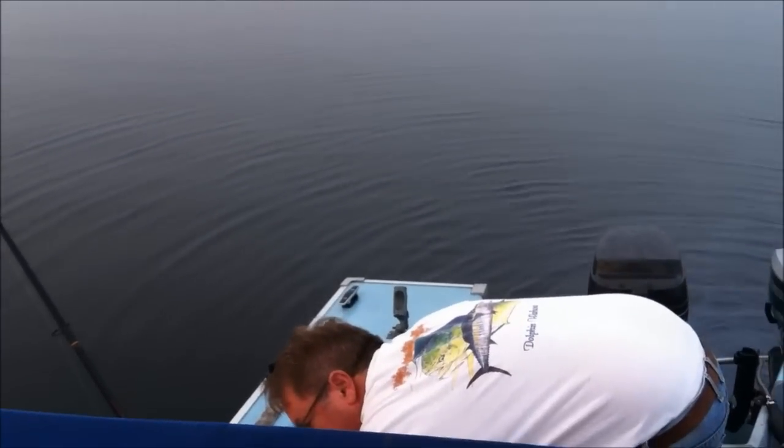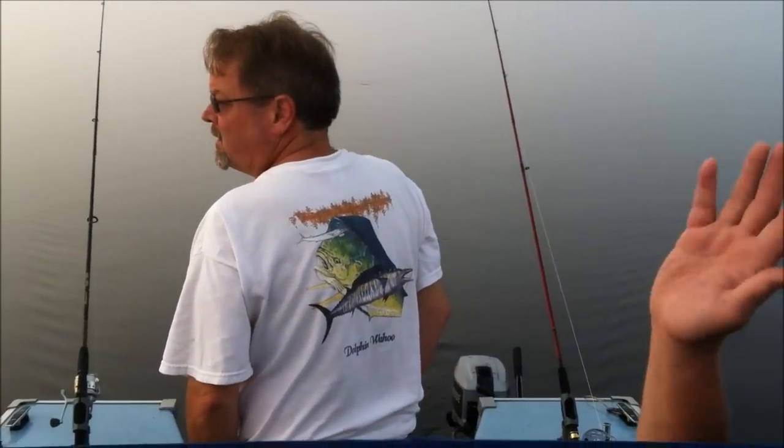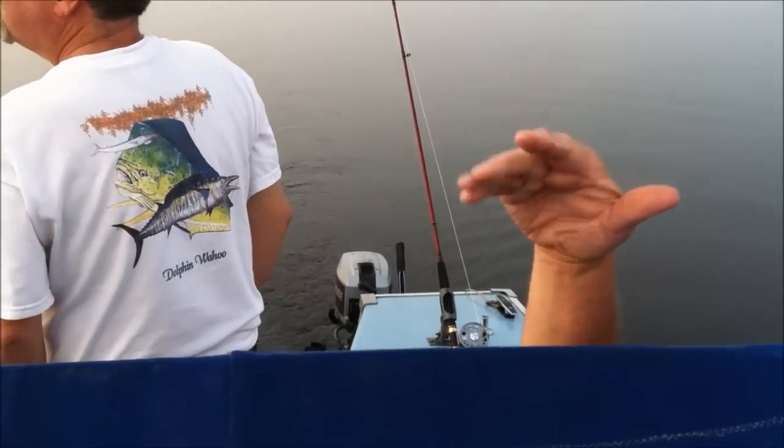That's Captain Keith. We're going to see if we can catch some fish in this fog. The sun's coming out over there a little bit — it's about 7:15. Captain Keith, we've got four lines out. We're in Casco, Maine. Still really foggy. That's Mr. Frank right there.